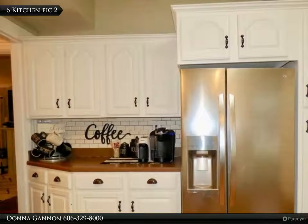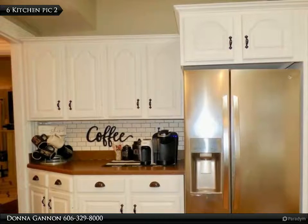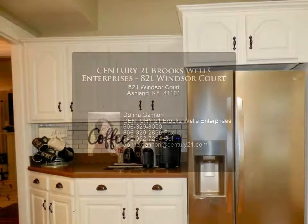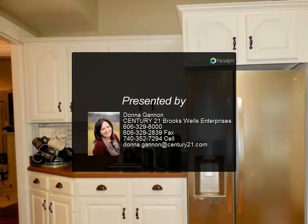Call today. Average utilities are $211. Kentucky Power electric is $84. Gas is $70. Water gas lines are run to the fireplace, which the seller has never used.